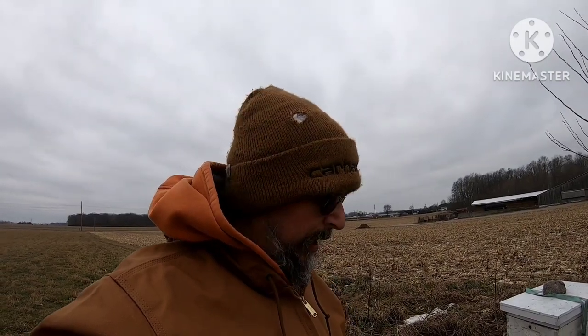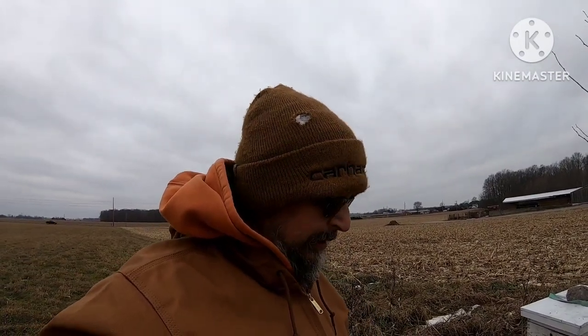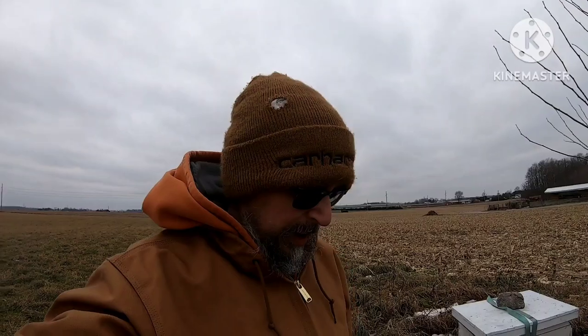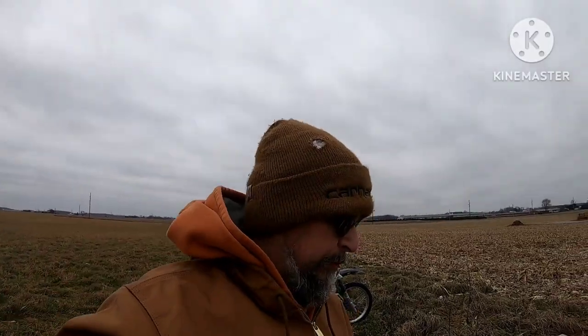It was a week ago today that the deep freeze rolled in, so I just thought I'd get out today. It's supposed to be 50 degrees but it's going to be too windy for the bees to be doing cleansing flights. It is super windy out this morning — maybe this afternoon, I don't know.